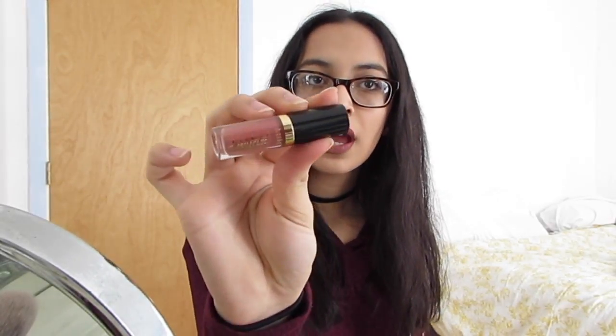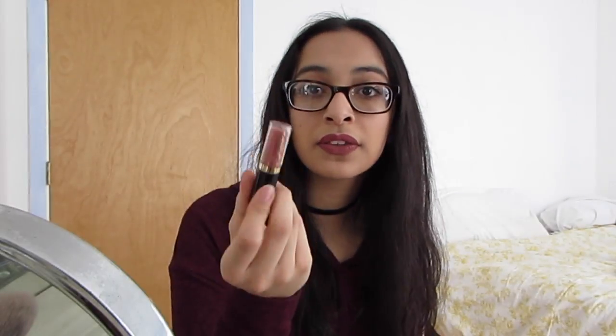The next thing I got is the Tardist lip paint in the shade Delish. I have a swatch right here — this is actually what I'm wearing on my lips today. I think this is a perfect size, honestly, because I never go through a full tube of liquid lipstick.